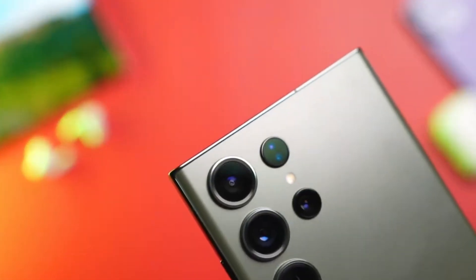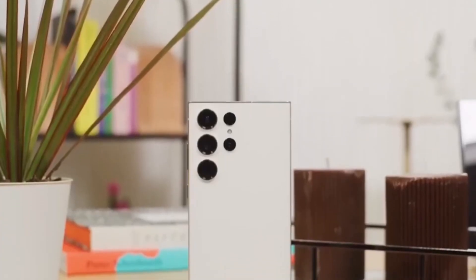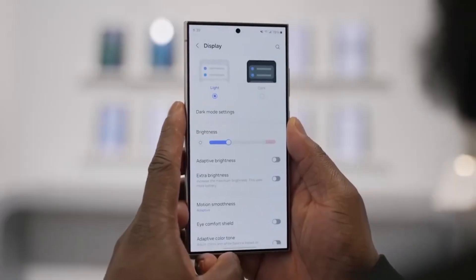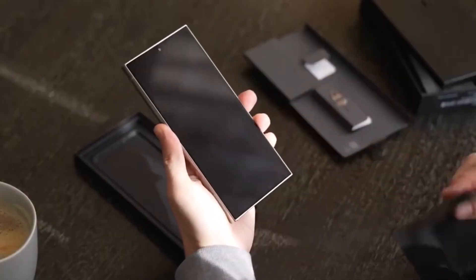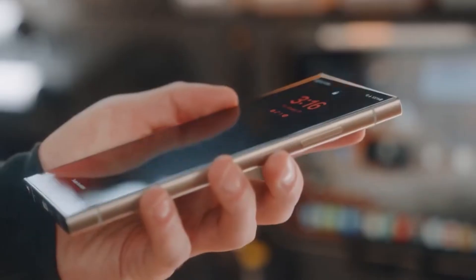Big news for Galaxy S23 users in the US: One UI 8 Beta is finally open for you to try. Samsung has launched the One UI 8 Beta program for the Galaxy S23, Galaxy S23 Plus, and Galaxy S23 Ultra models in the US.